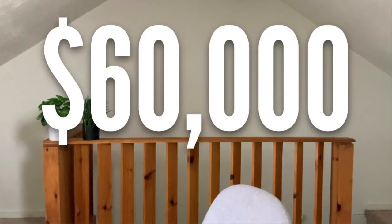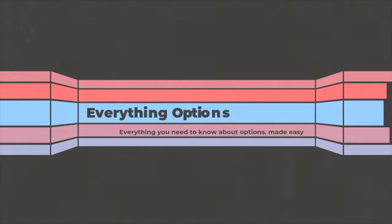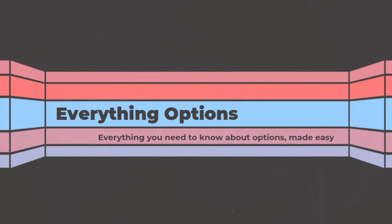My portfolio just crossed the $60,000 mark. It's been one hell of a ride to get here and I've decided to share this experience with you today. Welcome back to Everything Options. My name is Greg and today I'm going to be showing you my $60,000 portfolio.